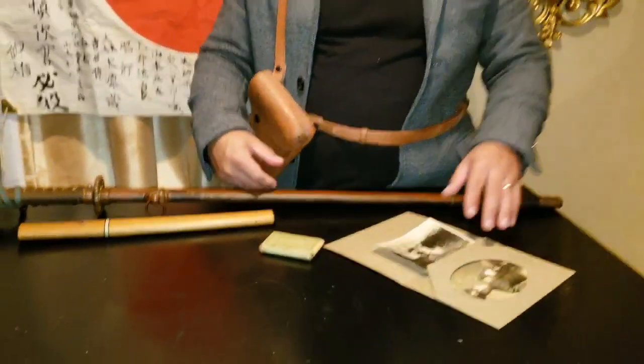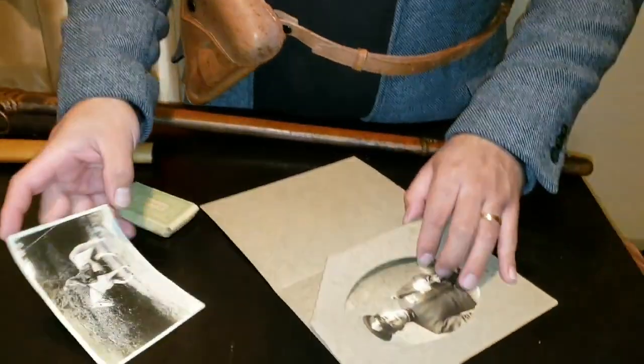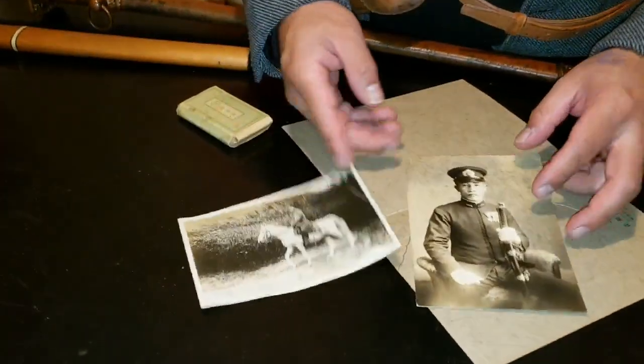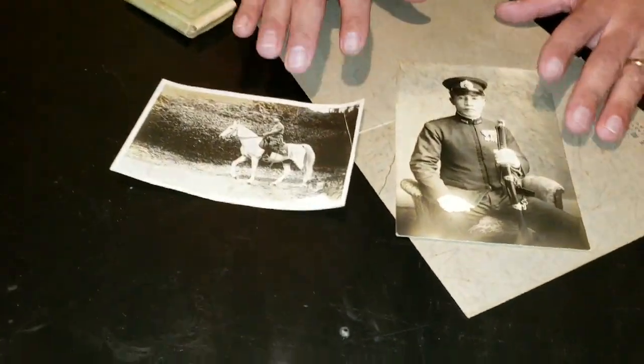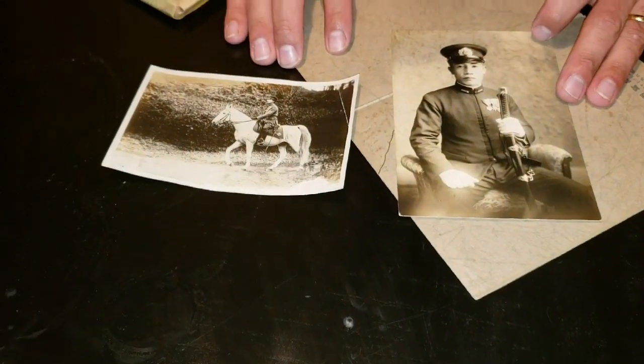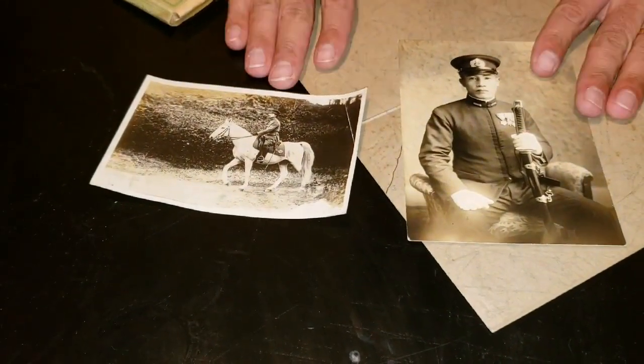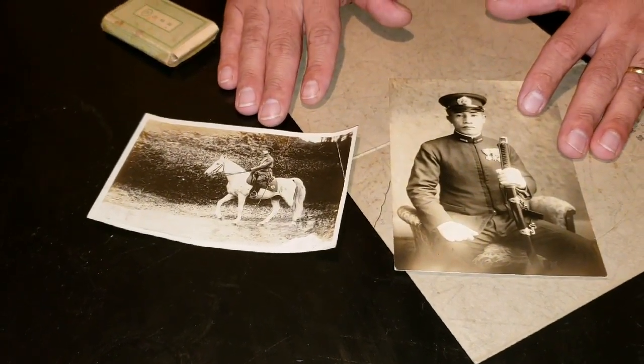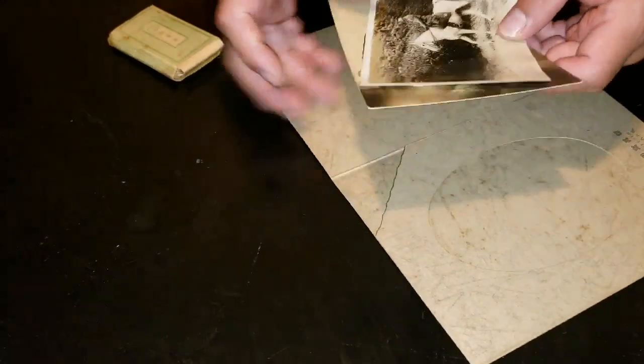I also wanted to show you guys these really cool pictures that I posted today. You can also find these items on eBay — both of these big pictures. I have tons of pictures.